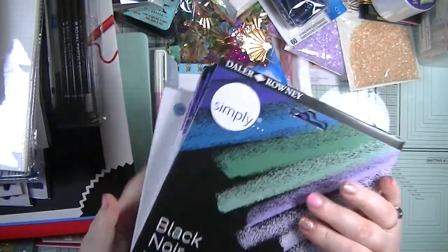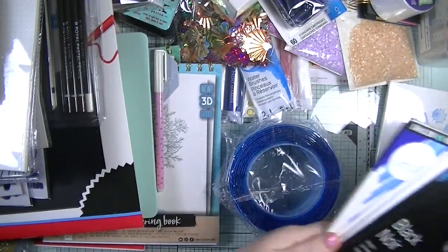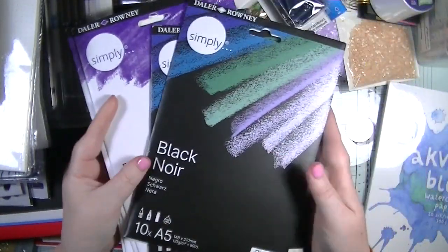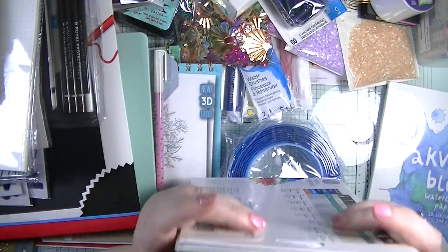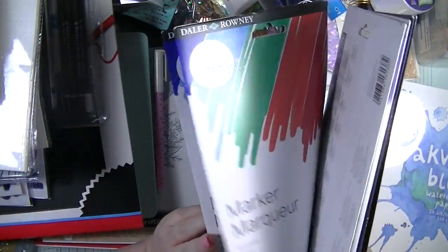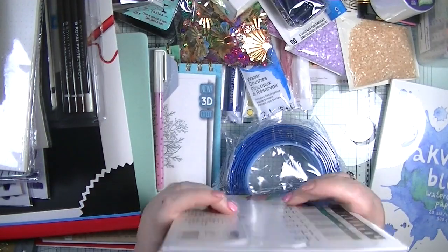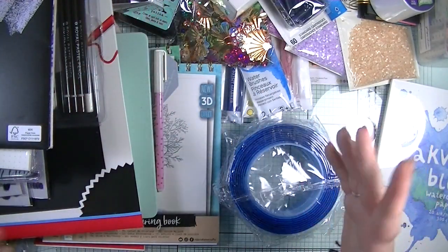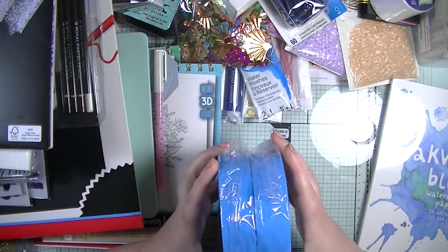From the pound shop I also picked up some different papers - marker paper, pastel paper, and black noir paper. I don't have those in my local pound shop, so I picked up two of each.